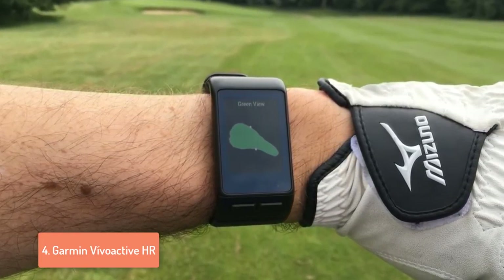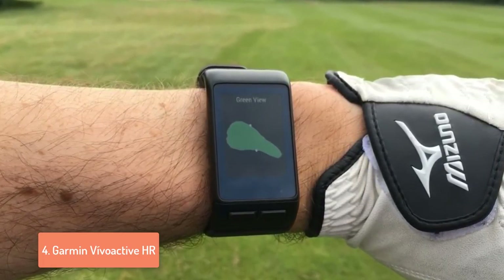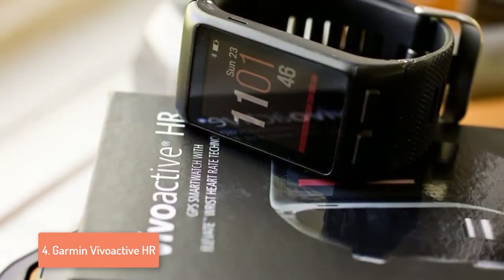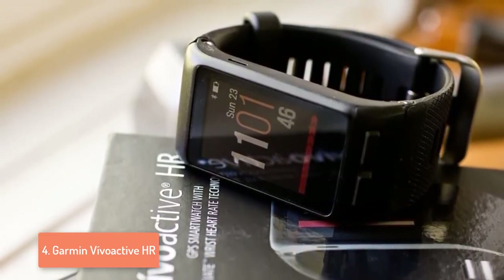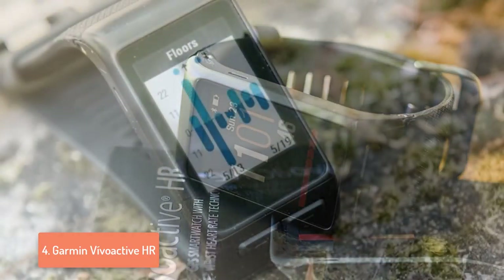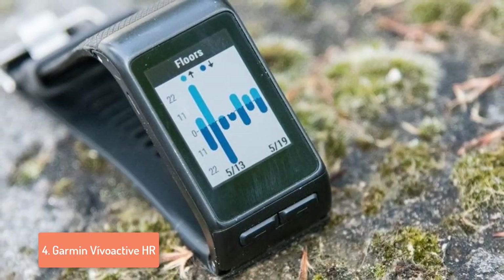The VivoActive HR features a touchscreen display on which you can swipe through your daily activities or the notification menus. During your usage, it will record every step, minute, completed sport, heart rate and many more things. At the end of the day, you will have a full summary of your activities so you will be more motivated to strengthen your skills further. The Elevate Heart Rate technology helps this watch display captured heart rate data, burnt calories, and the intensity of your overall fitness activities.